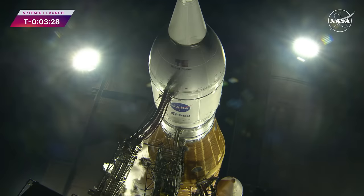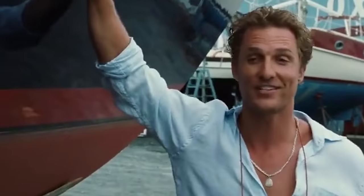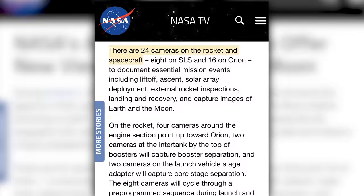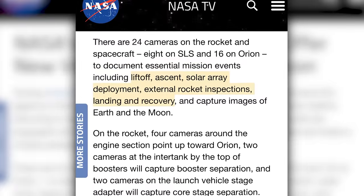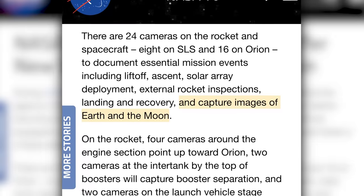Next up, NASA is on its way back to the moon. As many of you know, I was down in Florida at Cape Canaveral for the launch of the Artemis 1 via the Space Launch System, aka SLS. What you might not know is NASA had 24 cameras on the rocket and spacecraft — eight on the SLS and 16 on the Orion. These cameras were meant to document mission events like liftoff, ascent, solar array deployment, external rocket inspections, landing and recovery, as well as images of the Earth and the moon. But my biggest question was: what cameras did they use?